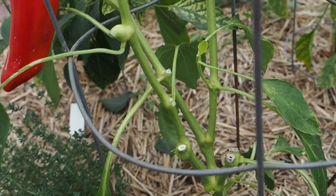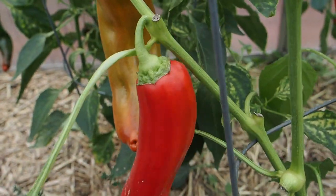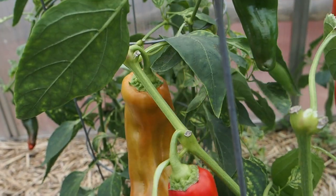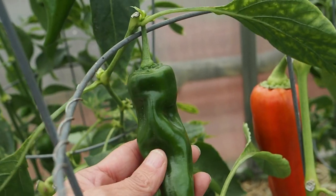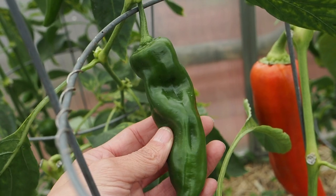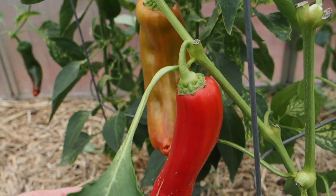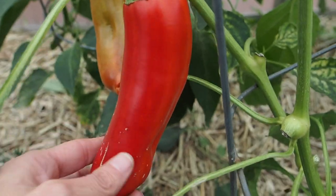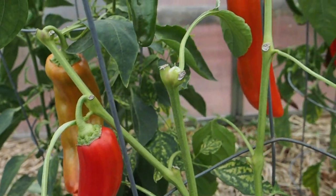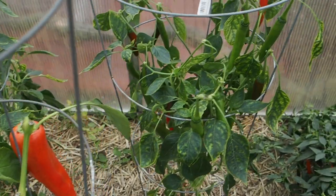Another favorite this year is the Aconcagua — we've got about four peppers left on it but these things get huge. It was very productive and a very sweet thick-walled pepper. They do take a little while to ripen; I'm not sure this smaller one will make it to full size, but we do have three other peppers still on here. I picked one yesterday and used it in dinner last night — a great pepper, very productive and very big.